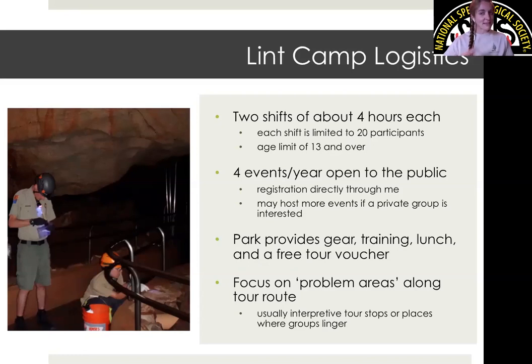Our lint removal events happen on one day, split into two shifts of about four hours each — an AM and a PM shift with a break in between. Each shift is limited to 20 participants, and we have an age limit of 13 and older. We arrived at this age limit through experience. One of my first lint camps here involved a scout group of younger participants — not that they behaved inappropriately, but they had a really hard time focusing after about the first 45 minutes, wanting to look around and explore rather than focus on this very tedious, concentrated task.